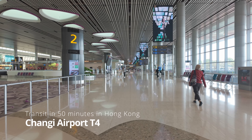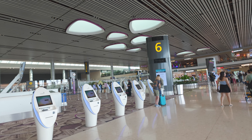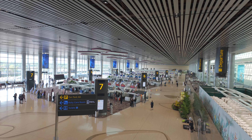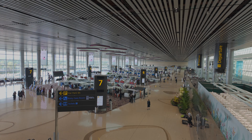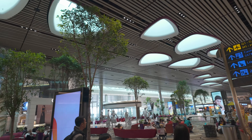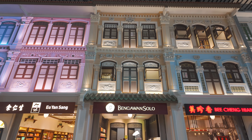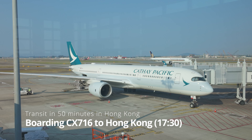In Singapore, Cathay Pacific flights depart from Terminal 4 at Changi Airport — the worst terminal in Changi because of inconvenient access. Nevertheless, Terminal 4 itself is a very beautiful and functional building, making it a great place to spend some time before boarding.